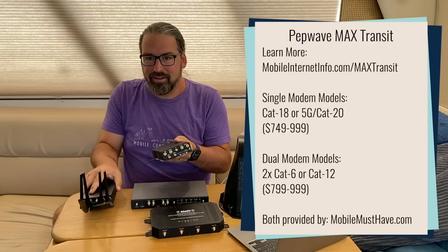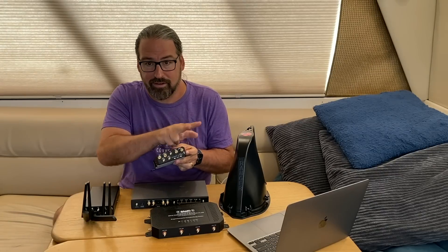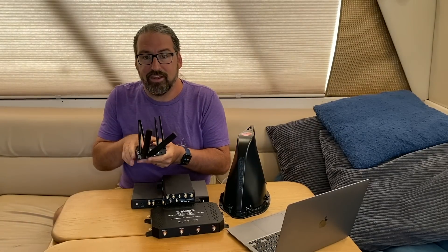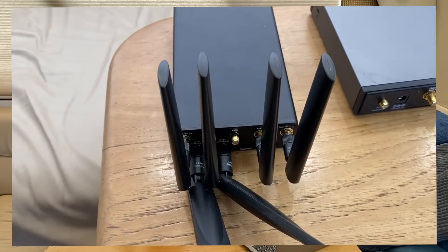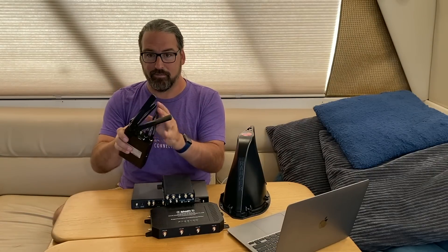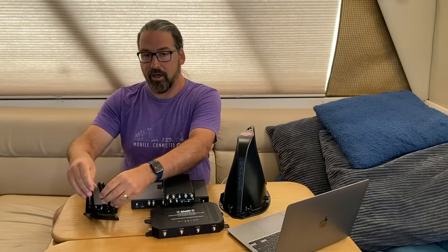They look exactly the same, but the difference comes down to the antennas. A CAT12 modem only needs two antennas to talk to the world, so you've got two antennas for one modem and two antennas for the other modem — they can both be talking and connected. A CAT18 or 5G needs four antennas for the modem. So all four of these ports are talking to just that one modem. If you wanted a dual modem version of this, you'd have to find space for four more antenna ports, which could get really crowded on something this small.